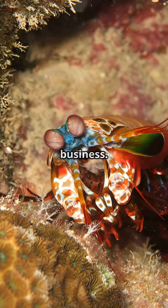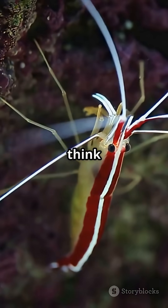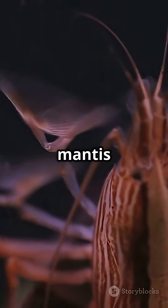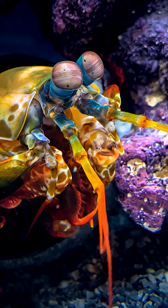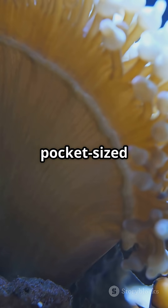Keeping busy and minding their own business. So next time you think of ocean superheroes, remember the mantis shrimp — small, colorful, and totally extraordinary. Nature's own pocket-sized marvel.